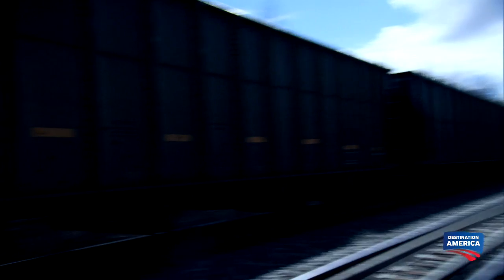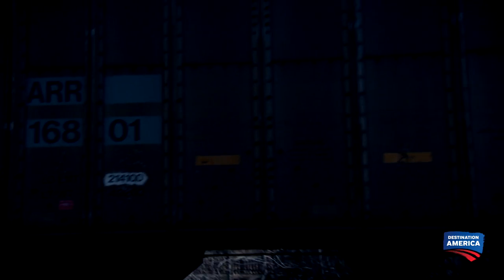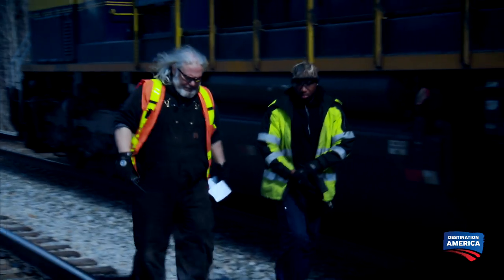Dispatch route. Davey, let's suit up. Let's go. Bring it to a nice, easy stop. All right, it's about 20 cars back, Davey, so we'll take a look at it. All right, let's see what we got.